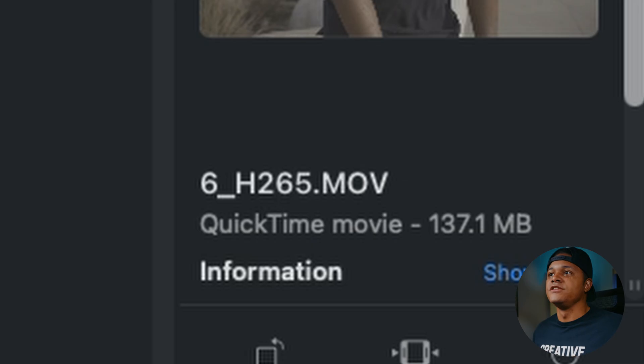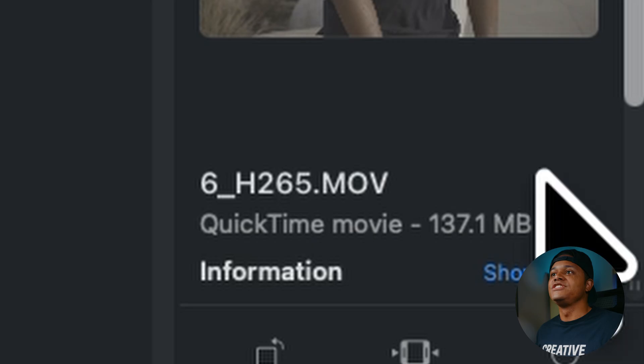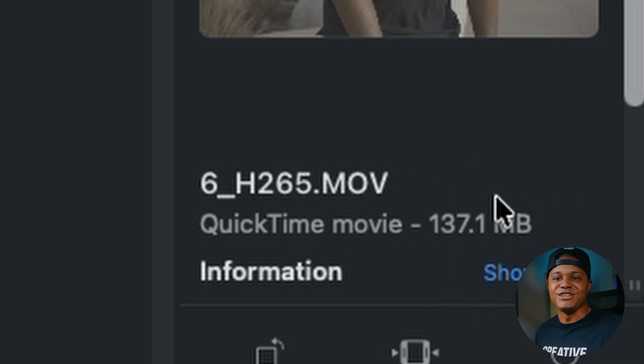And then H.265 — 137 megabytes. This is why people have strong opinions on H.265. I'm in the camp of: do not knock it. You can get a really good image shooting H.265, and you can just see here the storage space you're going to save. That's why I will stand ten toes down — H.265 has its purpose. You just got to know when to use it and how to use it.